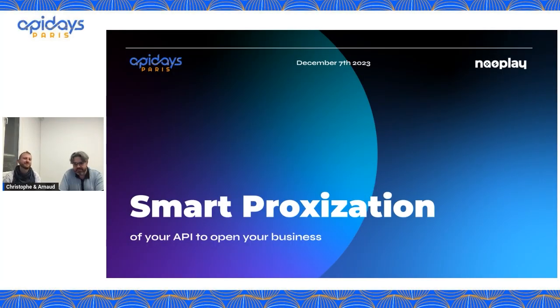Hi everyone. This is Christophe from Naoplay and I'm joined by my colleague Arnaud. Today we are going to tell you about Smart Proxization, which is an API-ization strategy we developed and formalized at Naoplay, taking into account all feedback and experience from our consultants, and gathering interesting information from the different interesting people we met, especially at API Days.